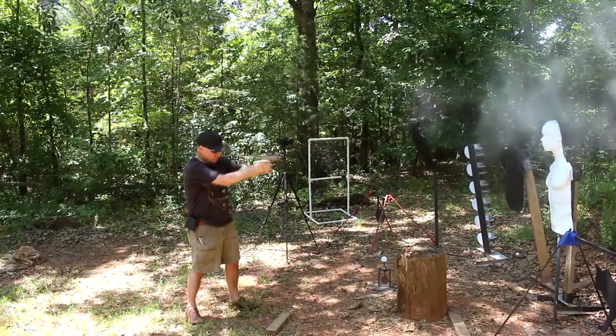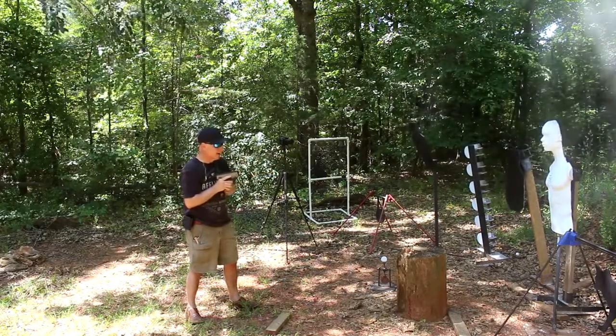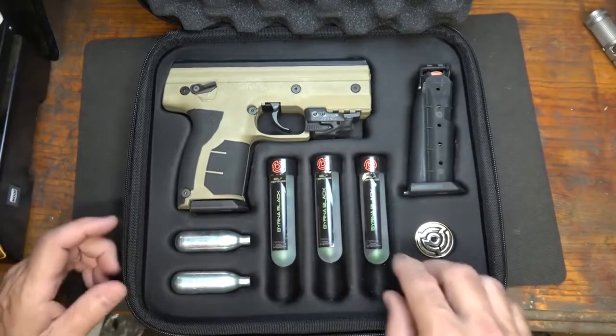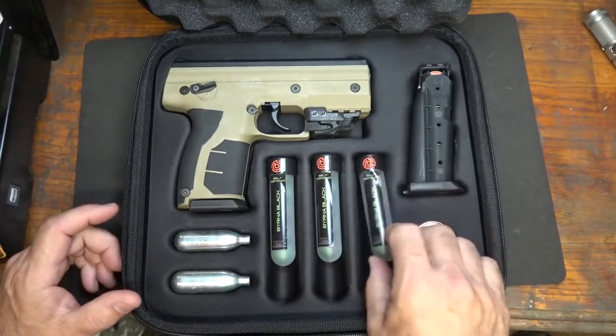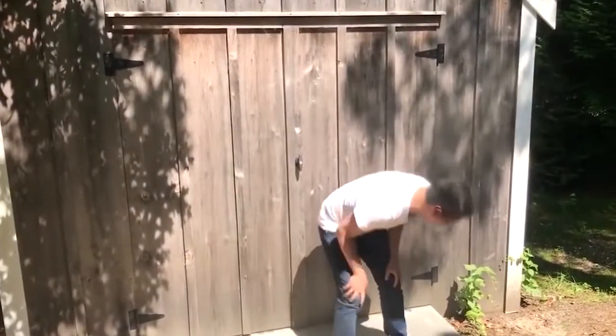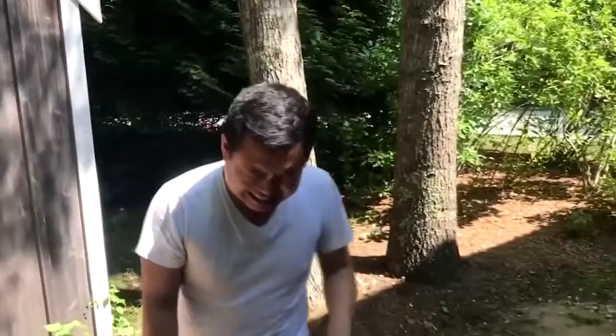Because the Byrna HD pistol is not considered a firearm, there is no need for special licenses or background checks, making for a powerful self-defense solution that is accessible by all. The non-lethal pistol is available in seven different colors and a starter kit costs $359.